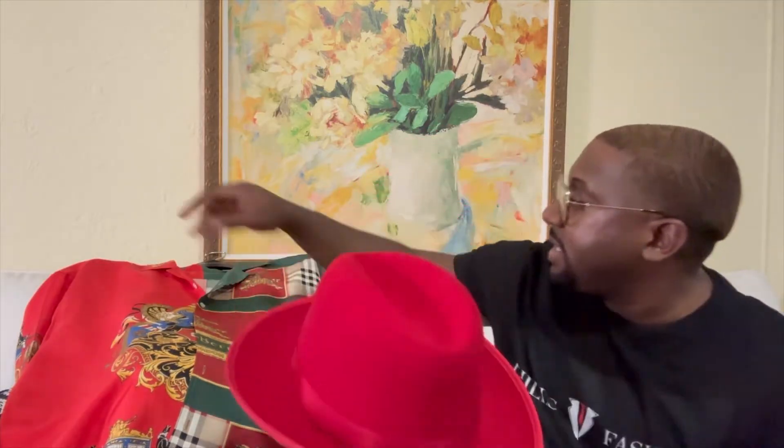Let me show you the accessories I'll be styling it with. I've got a nice pair of Gucci eyeglasses — red in the middle, green on the top. I definitely think it compliments the shirt. And let me show you the fedora I'll be styling it with — check it out, all red with a pop of green. I definitely think it's a nice match.